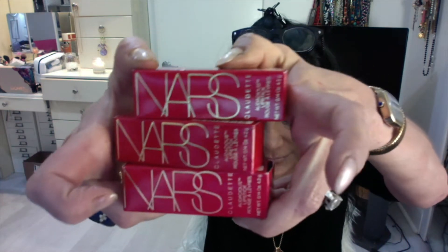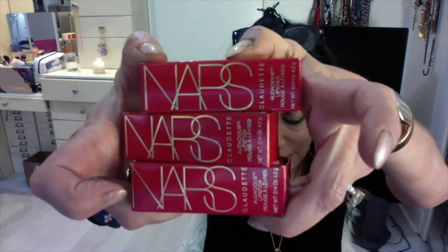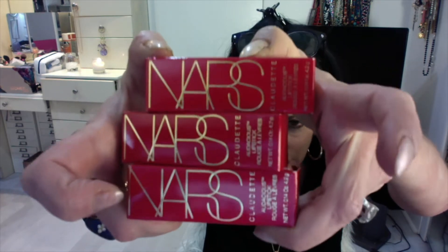Claudette was NARS's mom and she was very fashionable — she never went outside without blush, sort of like me. With the collection I got three lipsticks and I got the eyeshadow palette, which we'll do first and I love it.